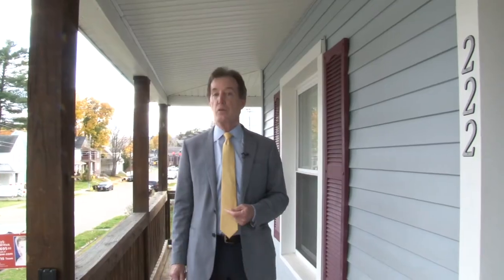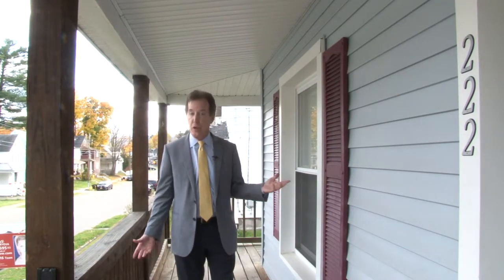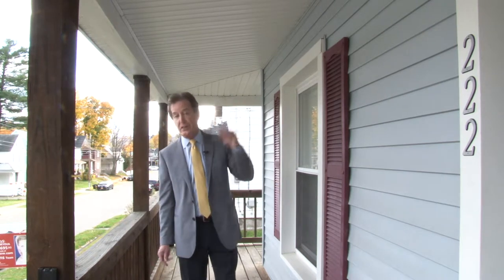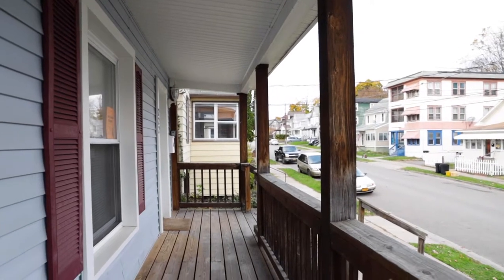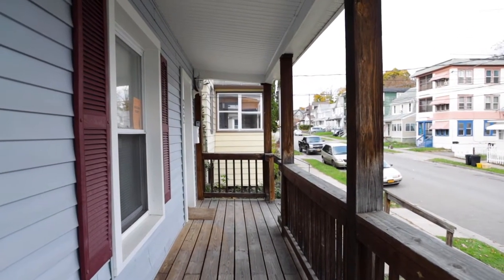Now, this home has been remodeled and upgraded just a couple of years ago. In fact, it has a new roof on it now. Outside, there's an indestructible porch. And inside, let's take a look.